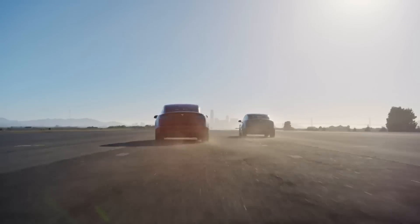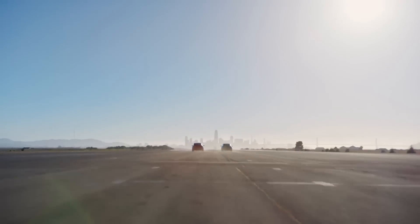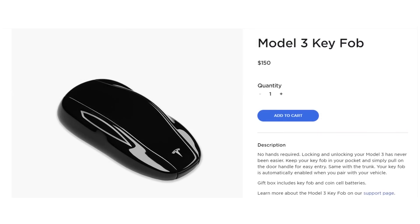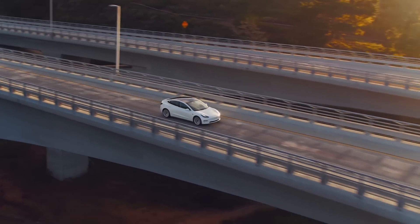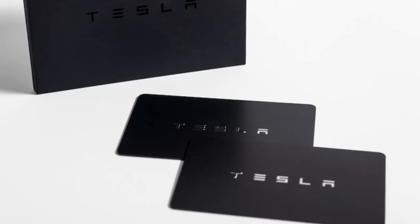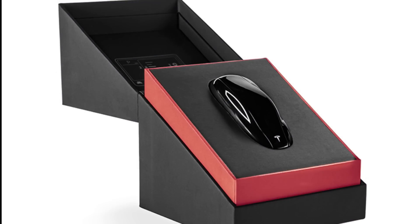Something else that has been added since the early models is that Tesla now has a key fob available for the Model 3. It's not included when you purchase the vehicle, but for $150 you can buy it from Tesla's parts store. This gives you three options to get into your Model 3: you can use the app on your phone, the key card, or the key fob.